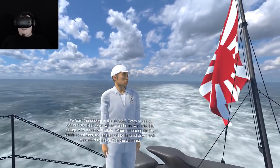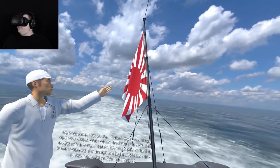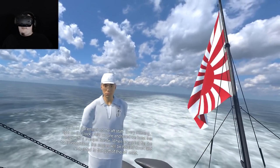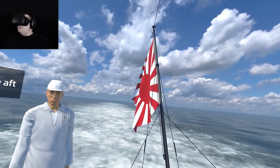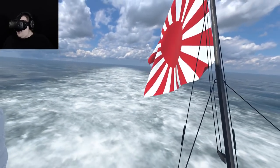We hoist the ensign on the aft staff. Every morning right on 8 o'clock, while we are anchored, we hoist this ensign with a trumpet salute. When preparing for the battle conditions, the ensign will be hauled down and re-hoisted to the guff of the aft mast. It looks great and it's flowing in the wind really nicely and the wake looks nice.